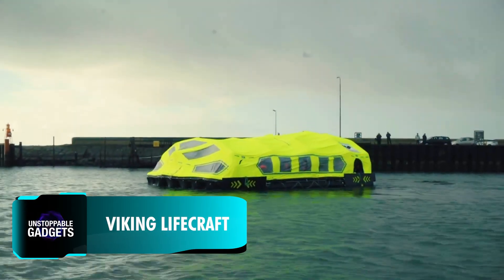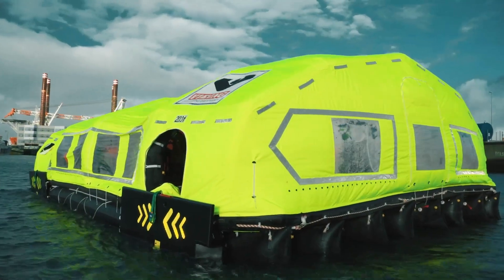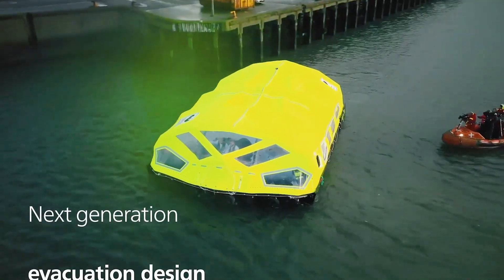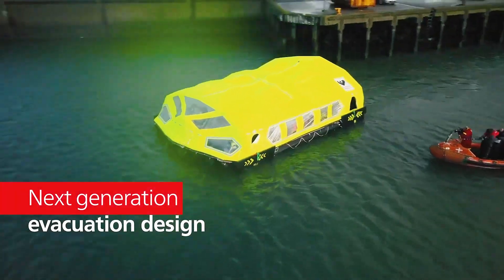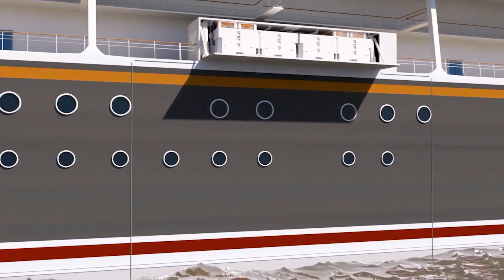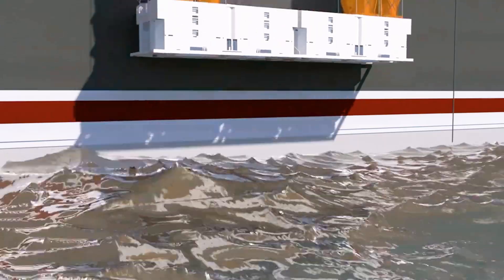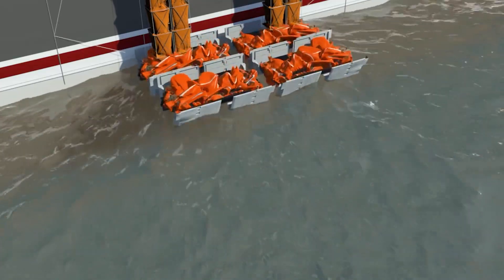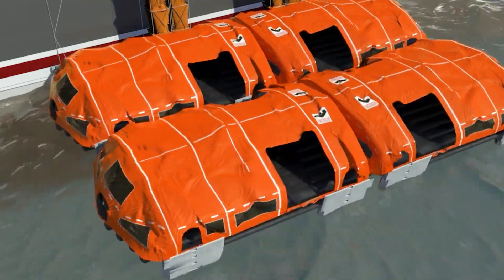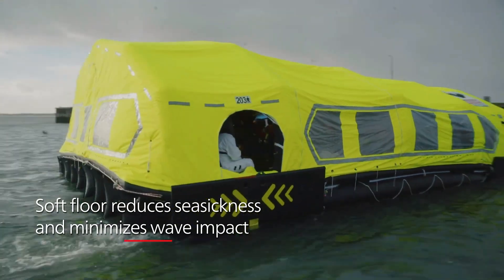A revolutionary hybrid that combines the best features of lifeboats, life rafts, and evacuation systems into a single hybrid solution — that's the short description of the LifeCraft system. Designed to facilitate mass evacuations, the LifeCraft system consists of four inflatable survival crafts, each capable of accommodating 200 passengers, and these crafts are initially stored as a single unit in a compact locker.